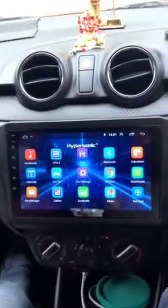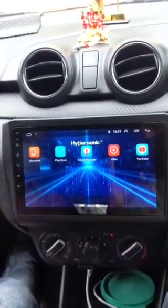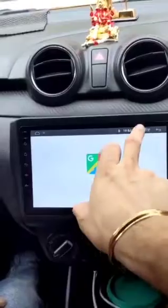You can check the touch — it's purely capacitive touch, there is no major delay in the touch response. There is a split screen option where you can view and use 2 apps simultaneously.